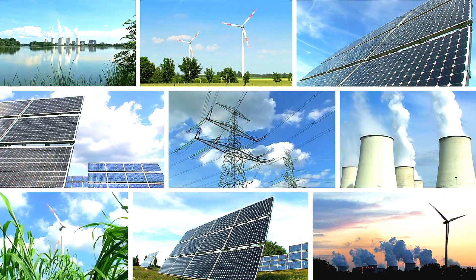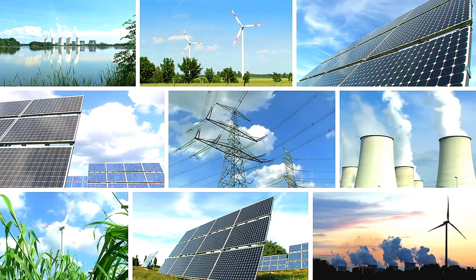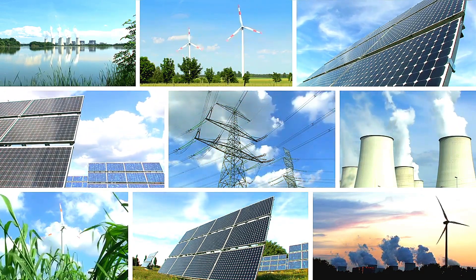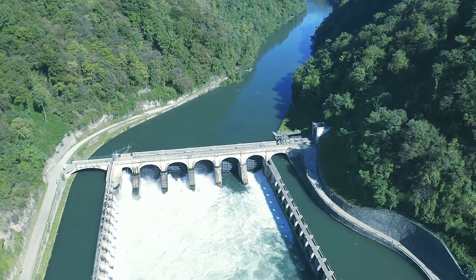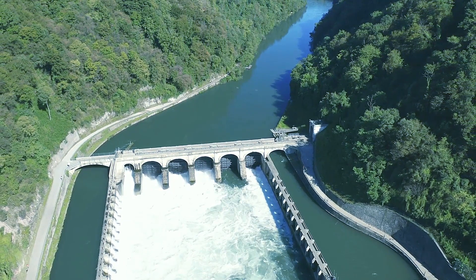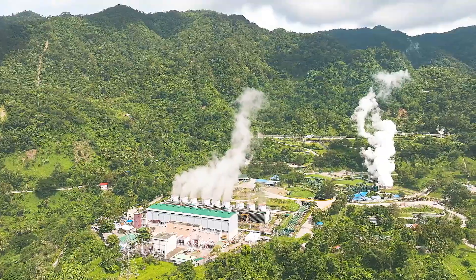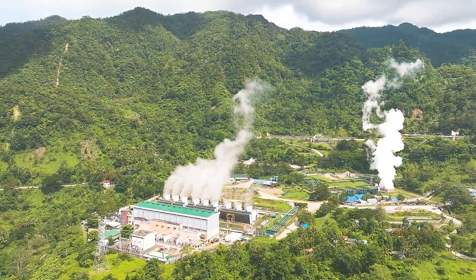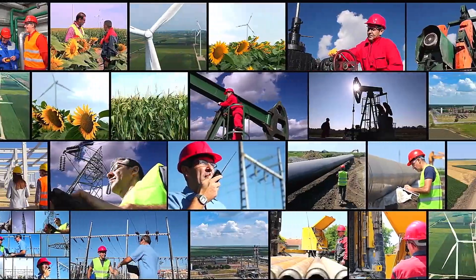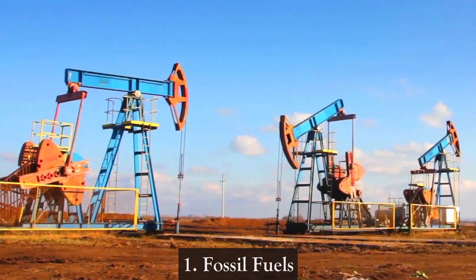In today's world, energy is the lifeblood of modern civilization. It powers our homes, fuels our transportation, and drives our industries. The sources of this energy are diverse, each with its own set of advantages, challenges, and environmental impacts. Understanding these power sources is crucial as we seek to balance our energy needs with the health of our planet. Here are seven key power sources that supply all of our energy on a global scale.